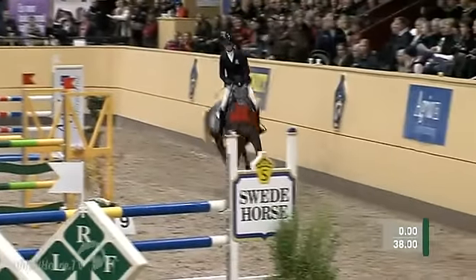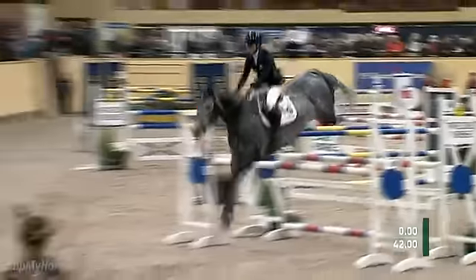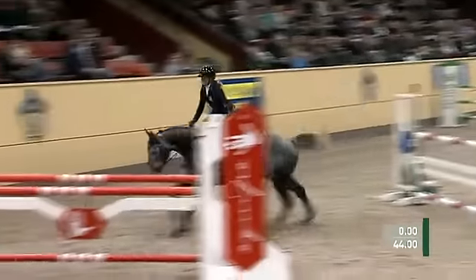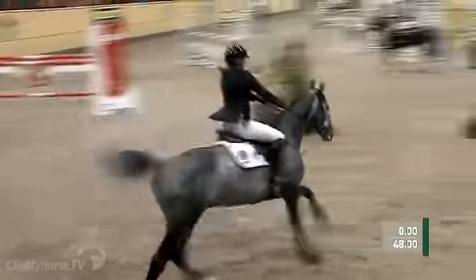Water tray and then this right-handed curve into the double. Quite airy oxer. That is the first part. Not a lot to fill the horse's eye, but this horse is really jumping.